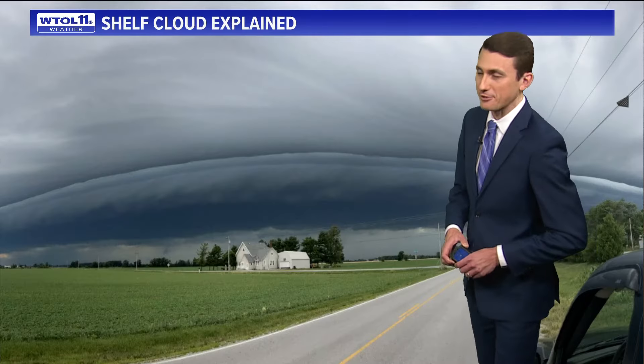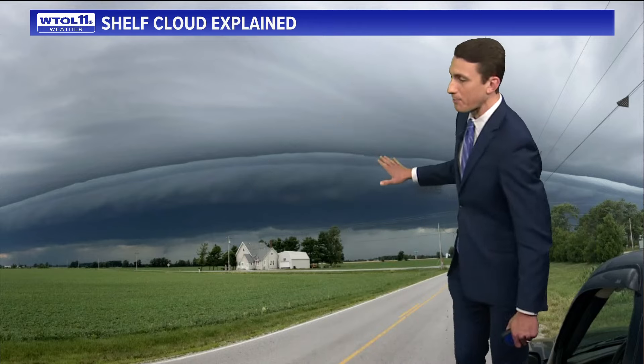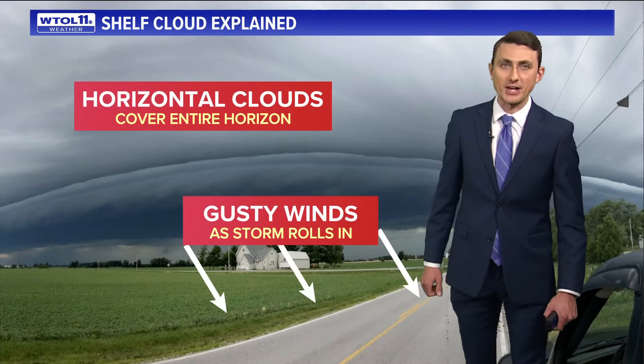Let's bring in meteorologist John Birchfield for a more scientific look. Obviously it's eye-grabbing and attention-getting, but we don't see or talk about these things very often. It's very rare for the entire area to see these — the Pillsbury dough clouds, we'll call them. It is associated with a line of thunderstorms, and that horizontal linear appearance represents a line of storms that appears on radar.